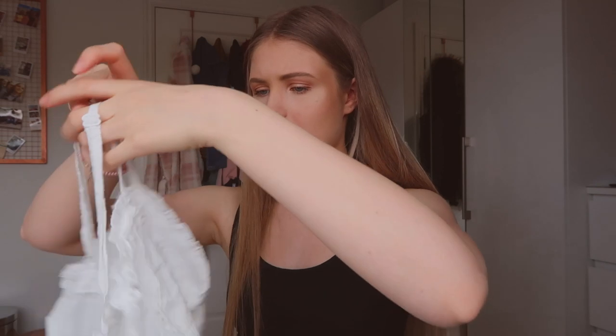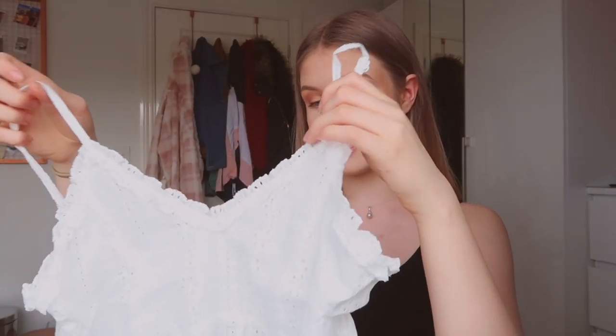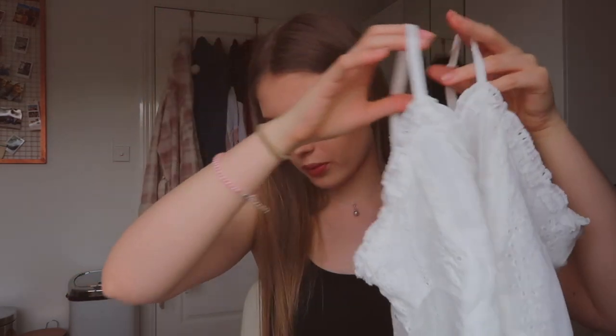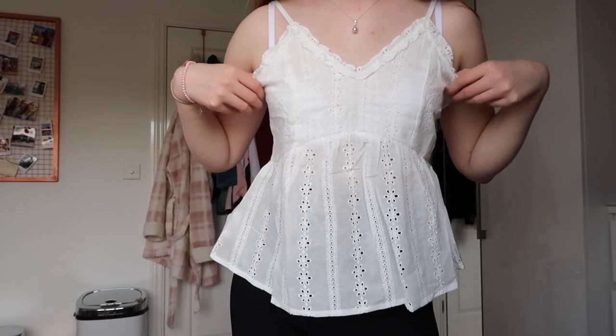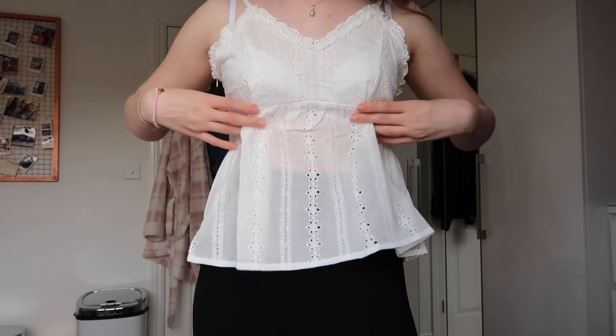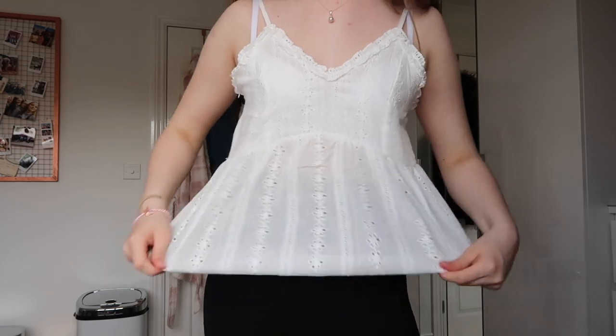We've got another white top — this is a little white peplum top. It does look quite big. The other peplum top had stretchy material whereas this isn't stretchy, so it looks more like a loose throw-on. The boob bits look quite big for a small. This could have been really really cute but it just looks kind of grandma-y. They're a bit too big — if it went in a little bit tighter around the boobs and was maybe a bit lower then it could look really cute, but it's just not the one.